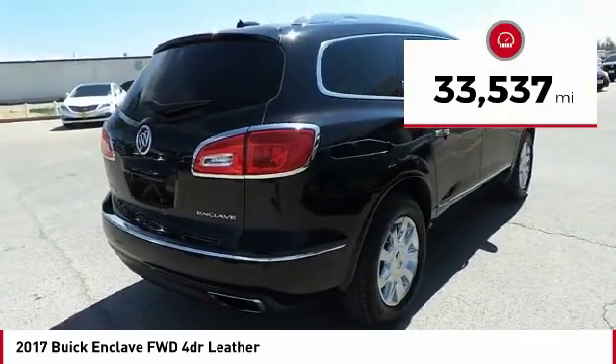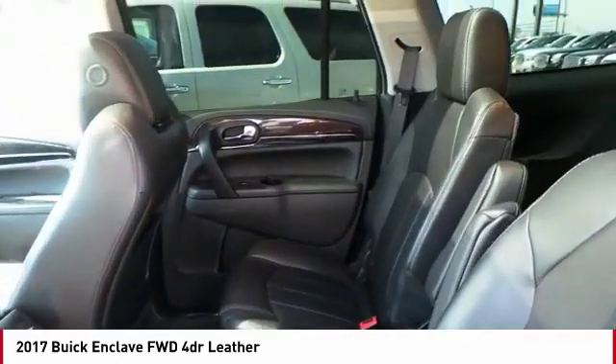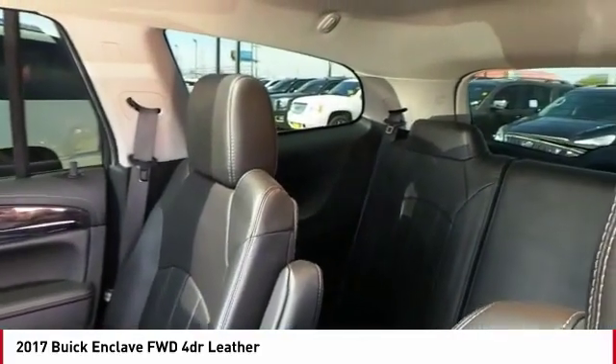This vehicle has less than 35,000 miles. If you like it online, you'll love it in your driveway. Take it for a spin today.